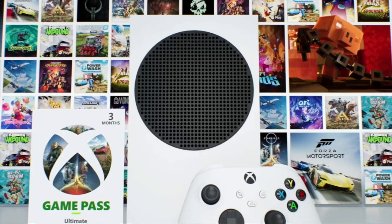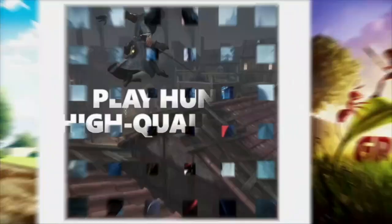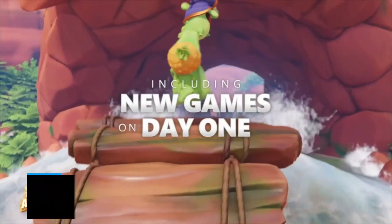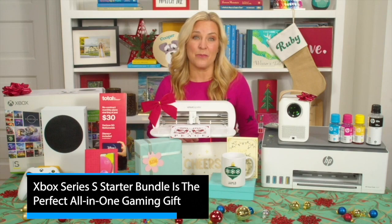Let's start with the Xbox Series S starter bundle. This is that perfect last-minute gift for anyone who wants to jump right into the world of gaming. It includes everything you need to play right out of the box, so you can go from tearing off the gift wrap to full gaming greatness in about 10 minutes. It includes three months of Xbox Game Pass Ultimate with instant access to the best titles like Minecraft Legends or Forza Motorsport. You can find this deal at Microsoft.com for just under $300.